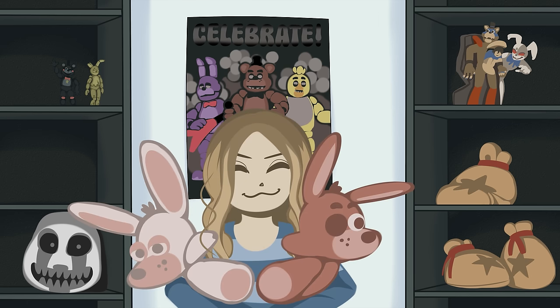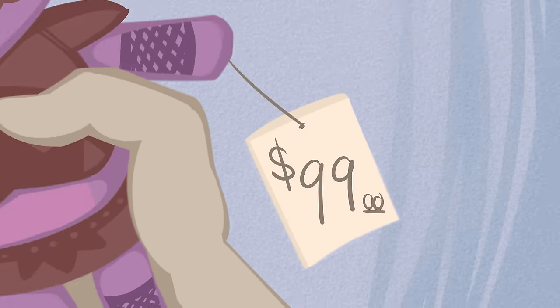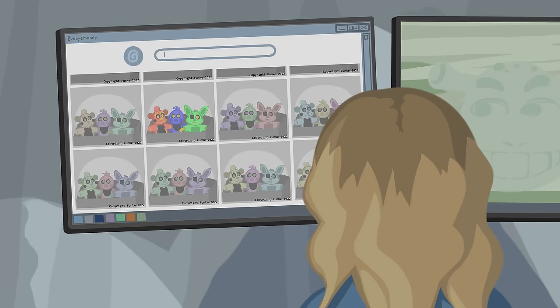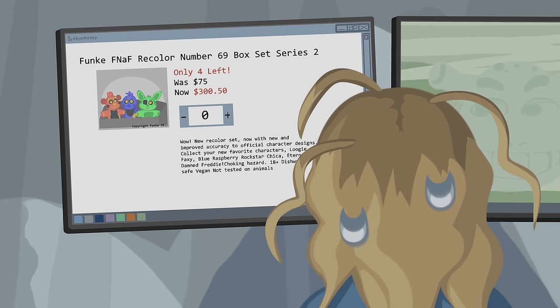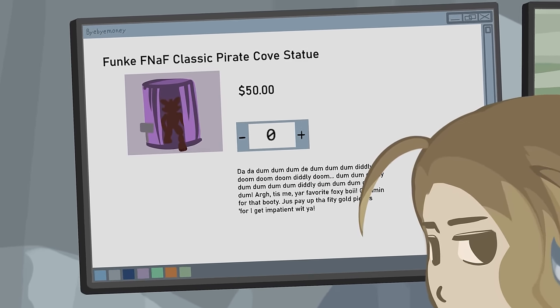Being a FNAF merch collector is starting to get... oh, ouch. That's steep. I'm absolutely brilliant for waiting to buy these sets when they've stopped being produced. But even then, some of the merch being made now is costly right off the gate.